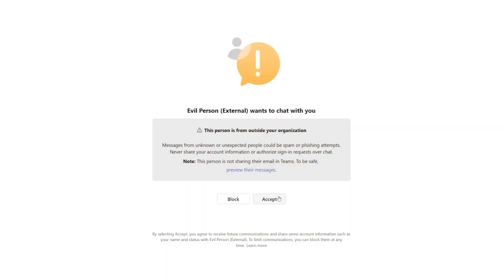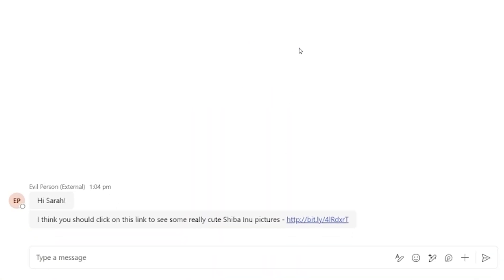Every day when I sit down at my desk, I worry that users within my organization might get phished via Teams by an external bad actor.